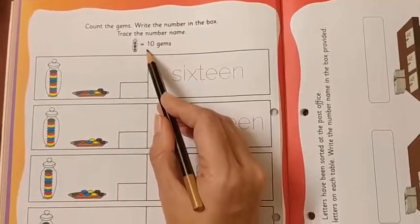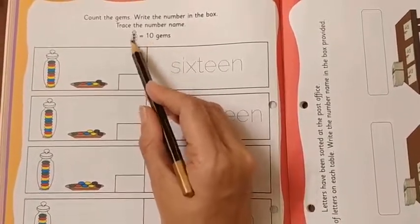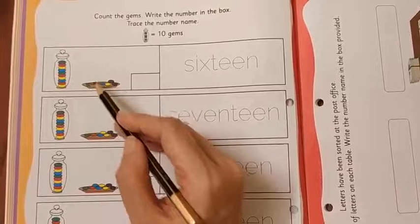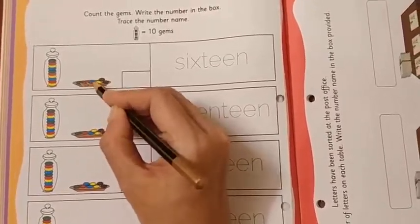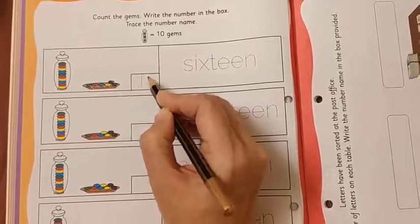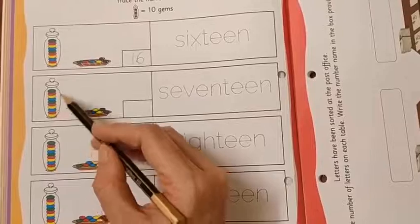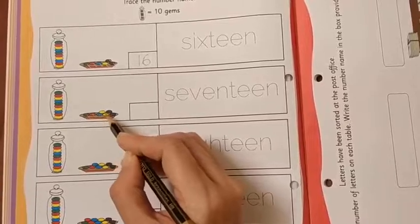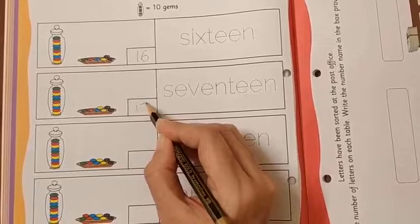Do you remember? You learnt that a set of 10. So here this means 10 gems. Let's count 10 gems together, and then the single ones — we are going to start with 11, 12, 13, 14, 15, 16. So here number 16 will come. This is a set of 10 — 10 gems — then 11, 12, 13, 14, 15, 16, 17. So here number 17 will come.